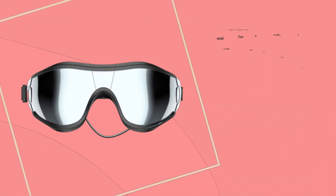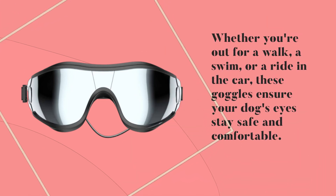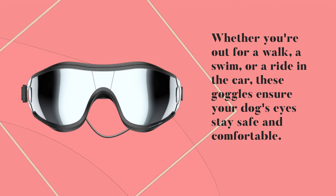Whether you're out for a walk, a swim, or a ride in the car, these goggles ensure your dog's eyes stay safe and comfortable.